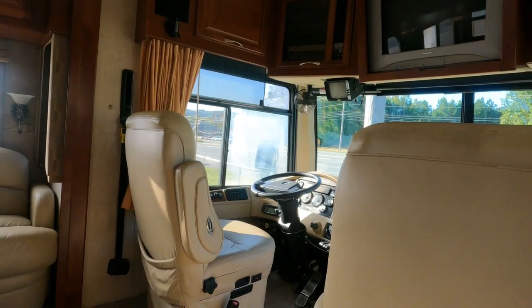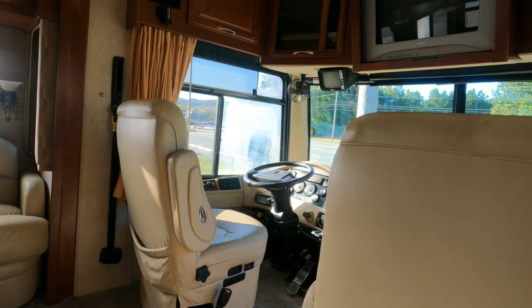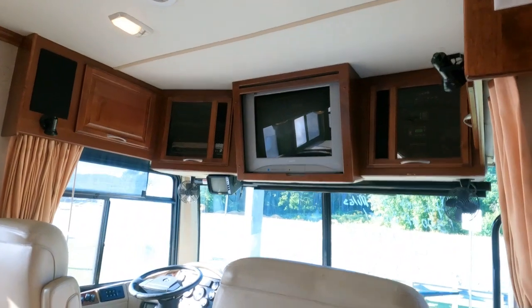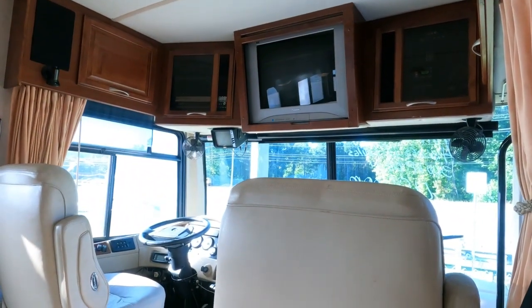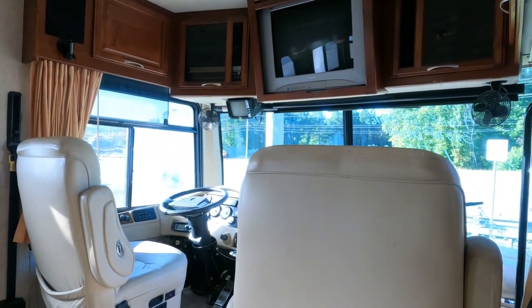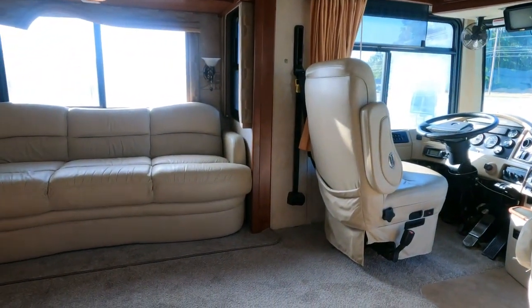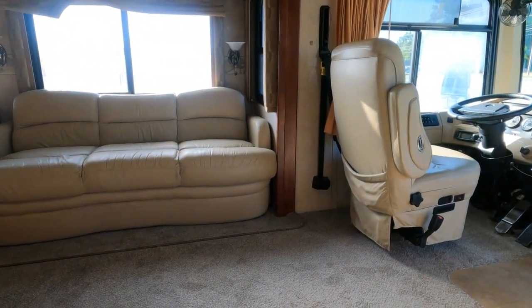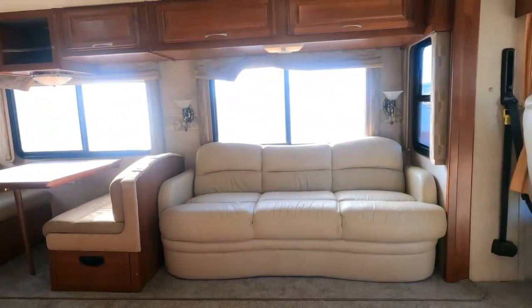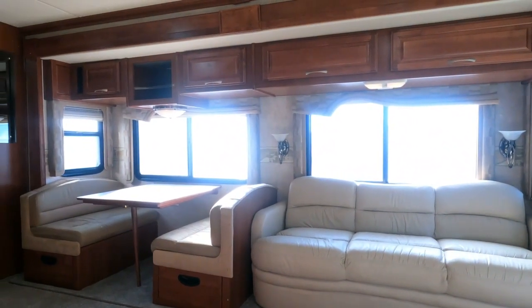This will do everything a brand new one will do and you can buy it for one-fifth the price. When I can save probably a couple hundred thousand dollars compared to what a new one costs now, I can deal with a couple of cloudy windows and a little spot here and there. That's just part of buying used — but look how much money you're saving. Somebody else already took the depreciation hit.